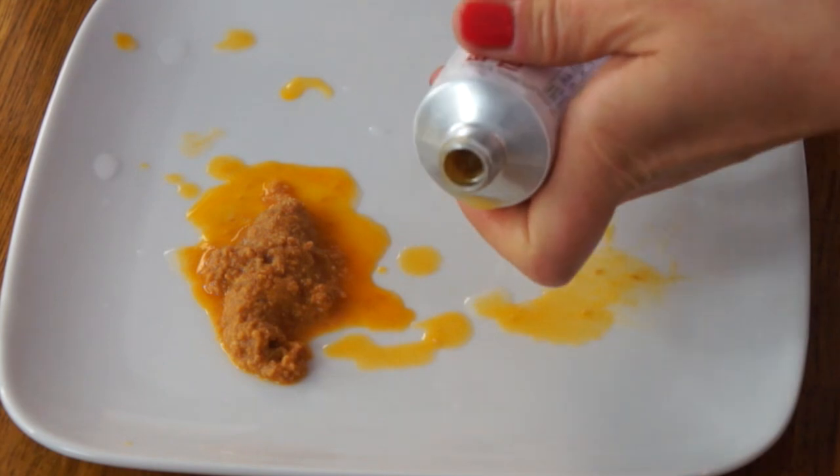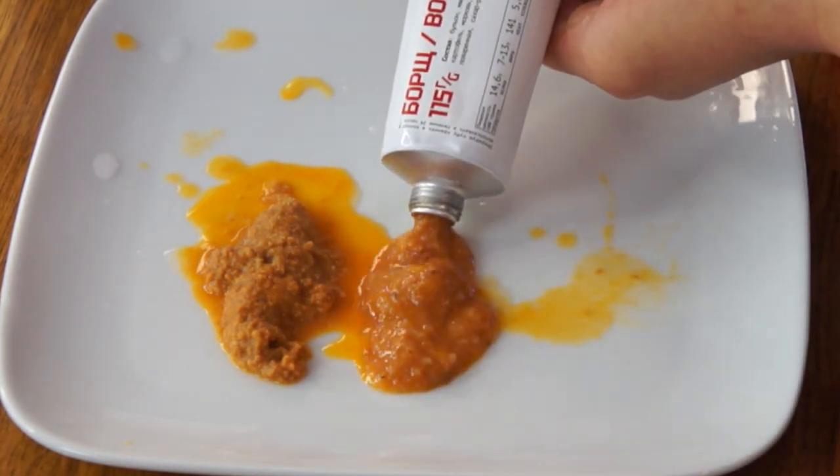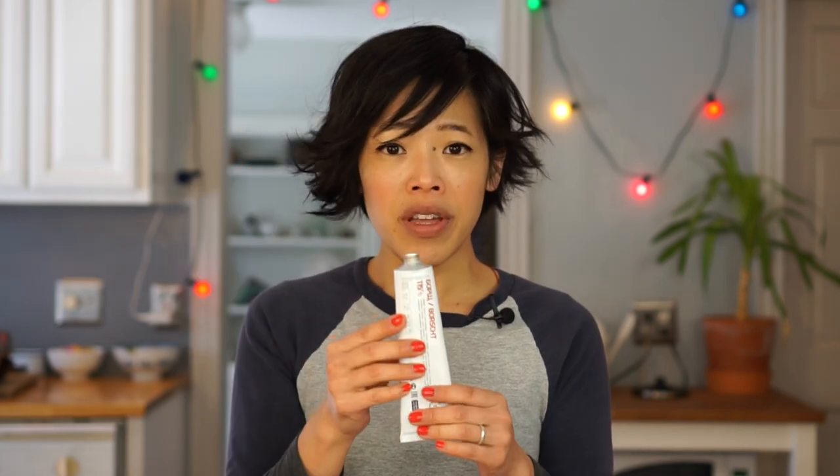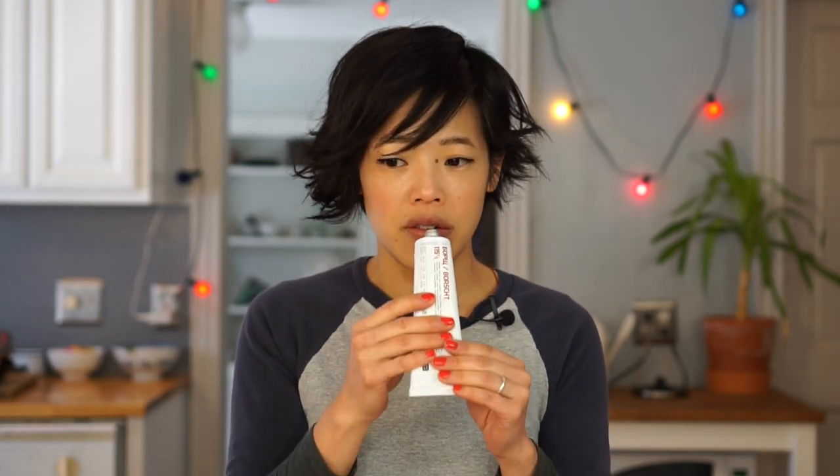The next one is the warmed-up borscht, which is a beet soup. Much softer in consistency now that it's been warmed up. Mmm — much better warmed up. This has a little bit of a soupier consistency. I was expecting the borscht to be bright red from the beets, but it's not. I like this one a lot — it has a little bit of tanginess. Heating it up makes a huge difference.